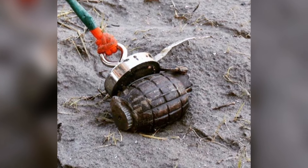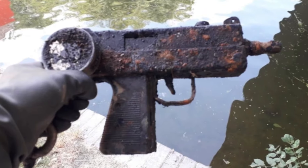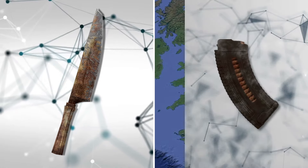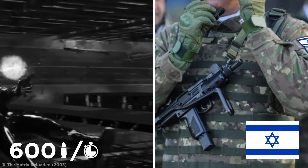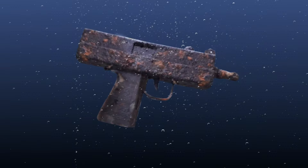Britain's magnet fishers have found even deadlier weapons hidden in canal waters. An Uzi Mac-10 submachine gun was pulled up from a London canal alongside a knife and a bullet magazine. These guns are capable of firing 600 rounds a minute and are commonly used by the Israeli army, though the model now illegally circulates in London gangs. With police constantly cracking down on their use, it's no wonder this one was dumped in the canal.